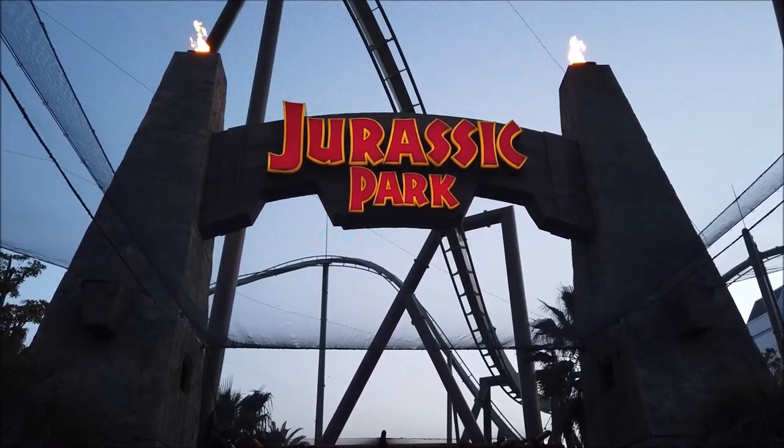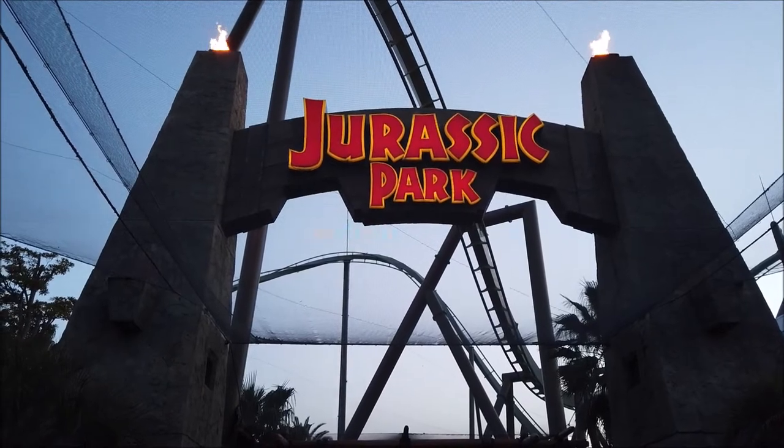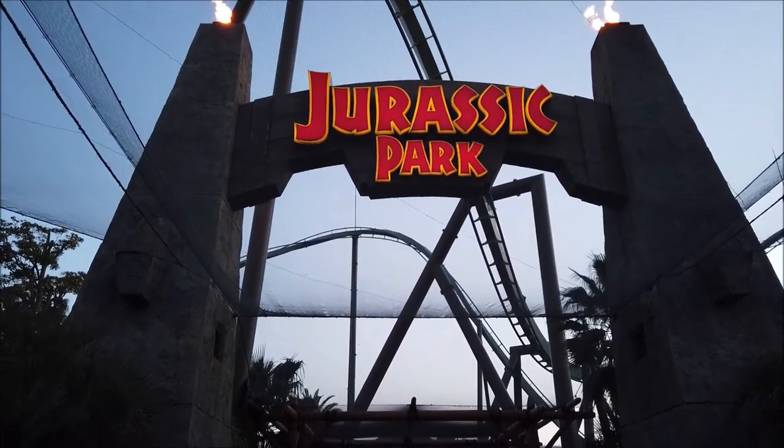And here we start at the entrance. The coaster track is for the Flying Dinosaur, which is the world's longest hanging coaster. Unfortunately, you have nets in the way though because of that.